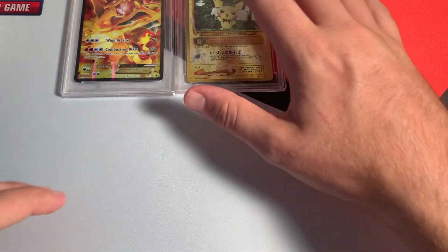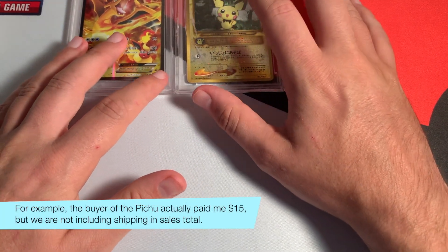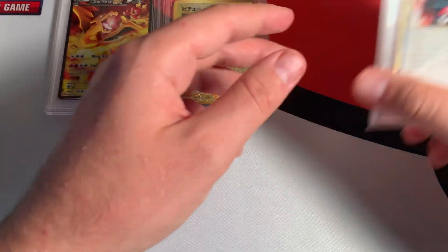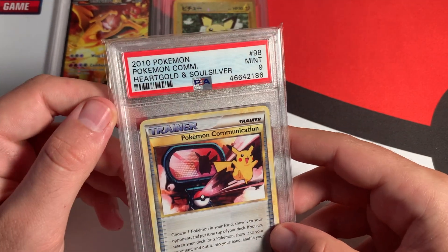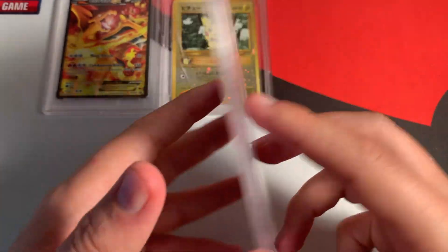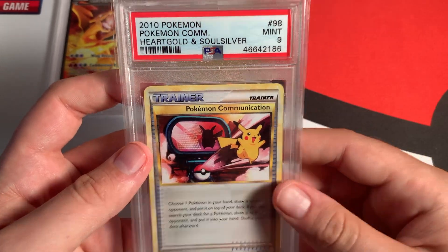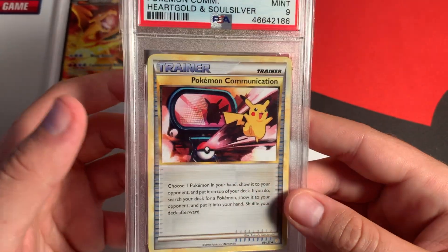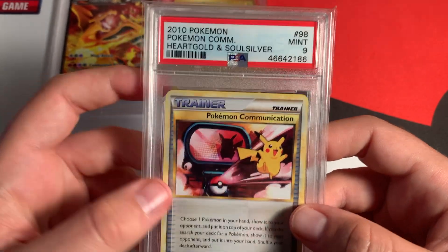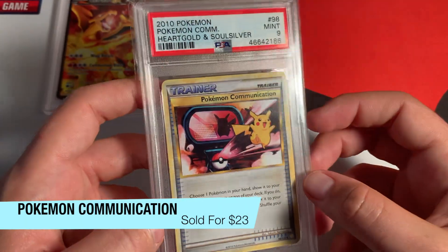Just to clarify — these costs I'm telling you, like the $10 sale, don't include shipping. The buyers did pay me for shipping; I'm just telling you how much the card itself sold for. The last PSA graded card I sold was this gorgeous HeartGold and SoulSilver trainer card. I absolutely love this card, especially because it's such a low population — only one of its kind in PSA 9. I didn't make a big profit; I only sold it for $23, which is a $5 profit from what I bought it for.